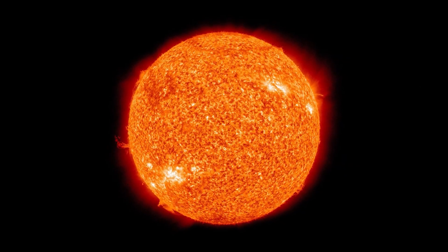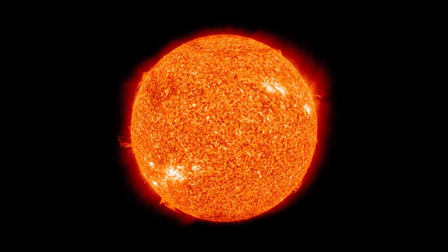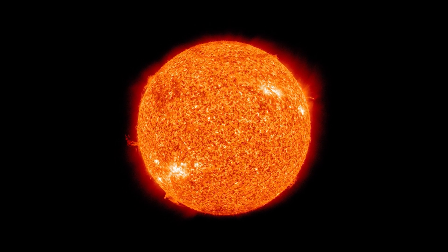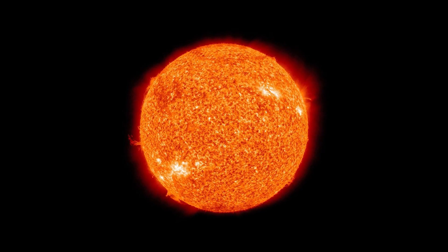Learning more about these faraway nebulae helps us better understand the life cycle of stars, including our Sun — the most important star to our life here on Earth.